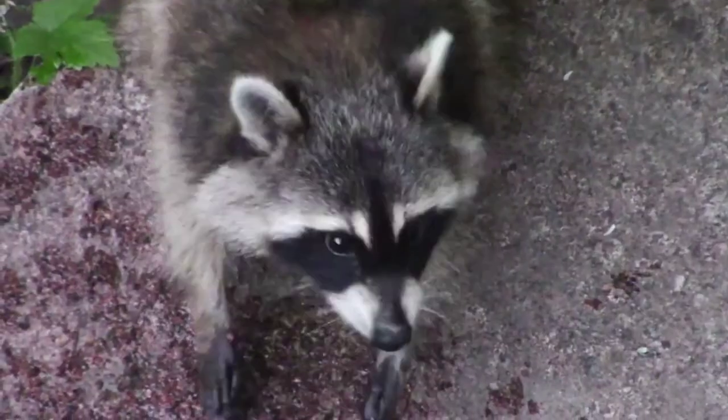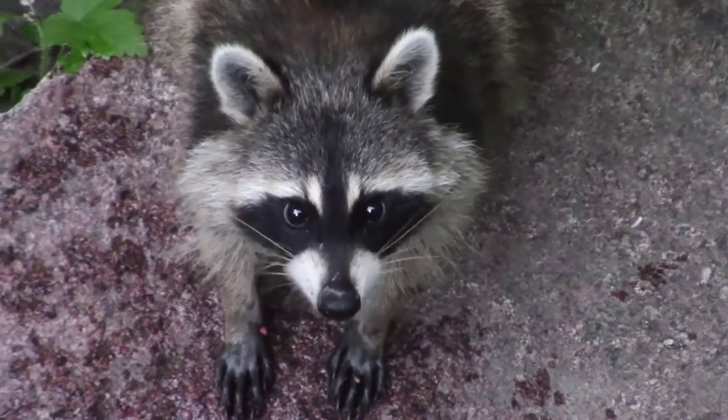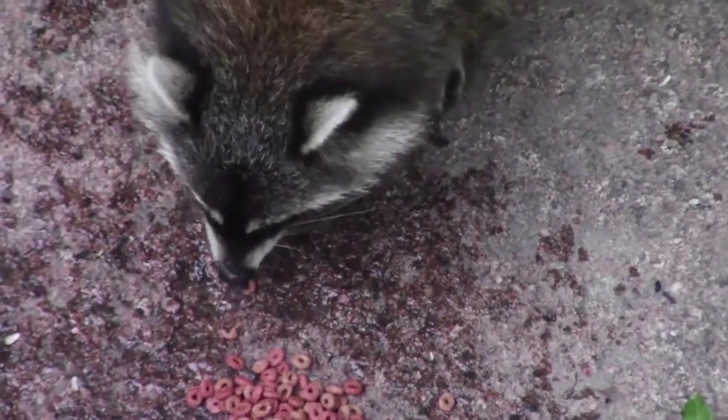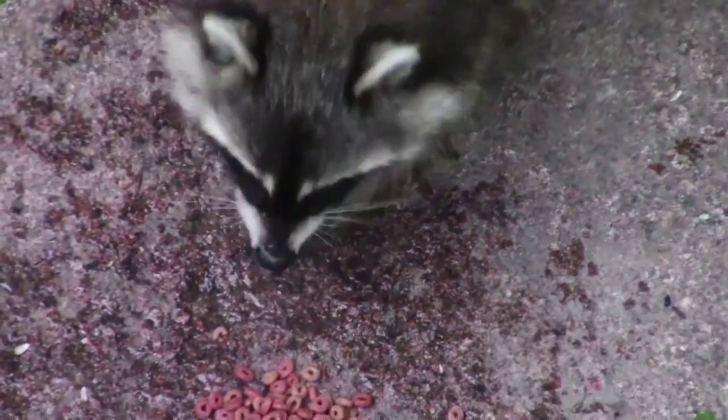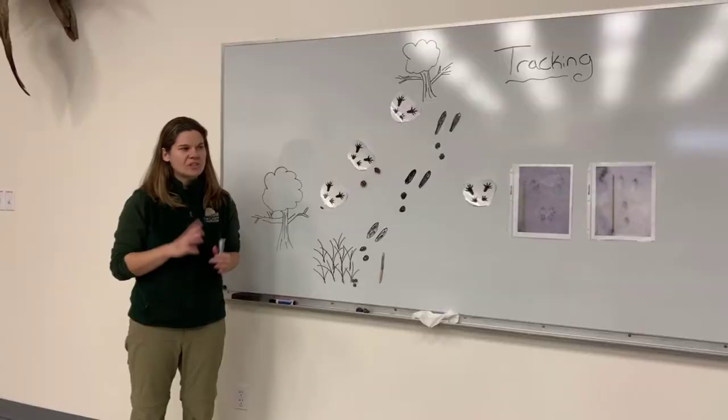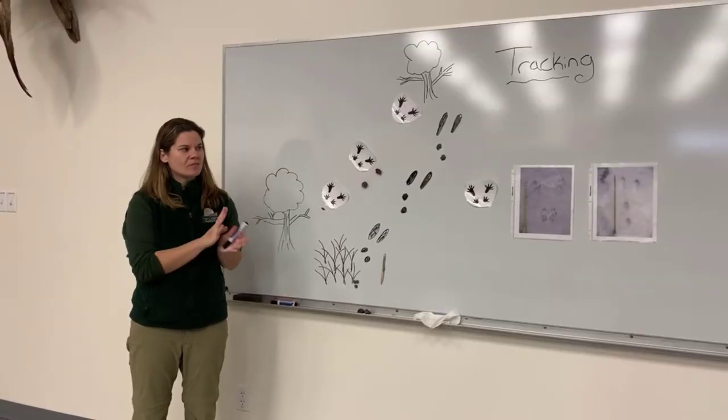This animal is a raccoon. So we just figured out one animal mystery — it wasn't too hard.